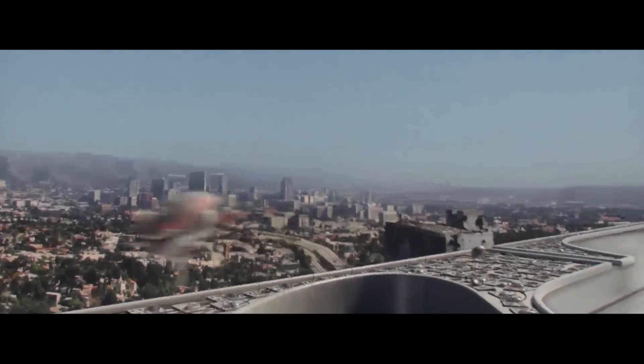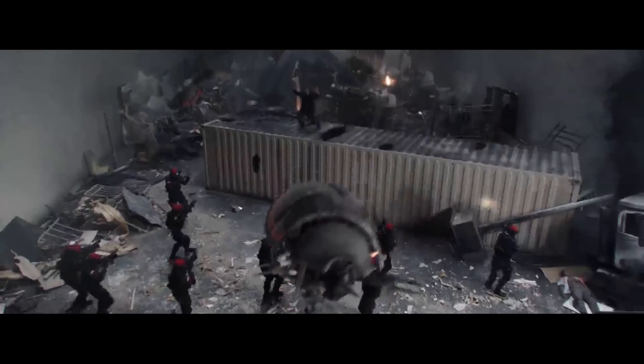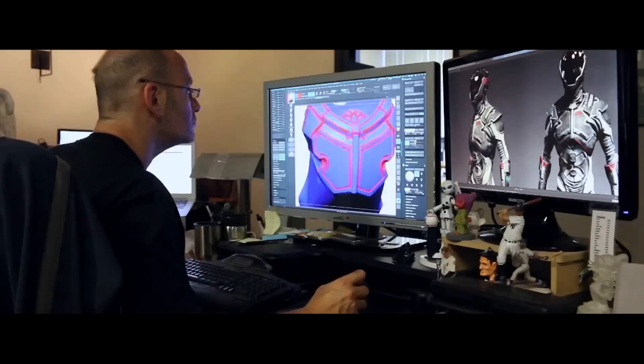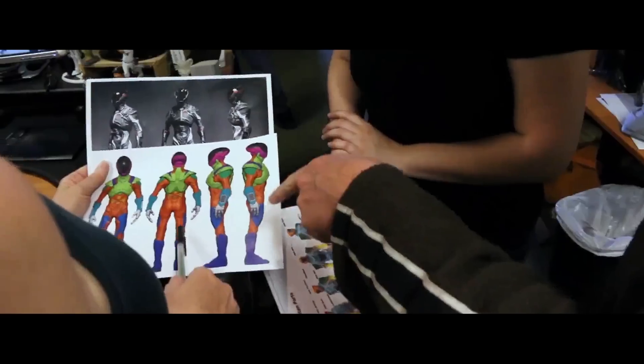Colony came to us and said they've got this project. We were approached about doing an alien exoskeleton for the season finale of the first season. So the next thing we do is we start designing.